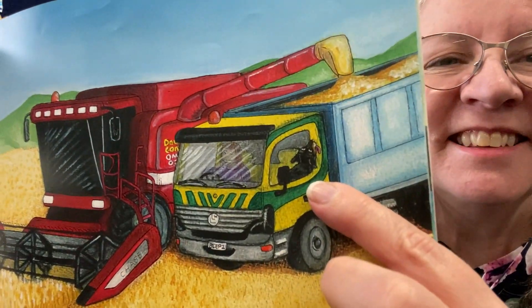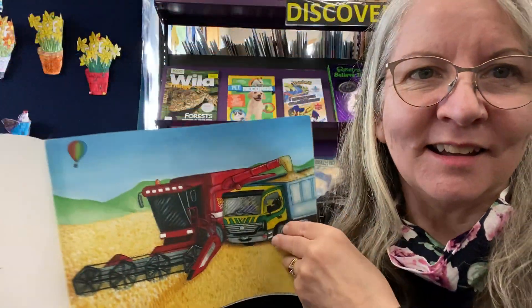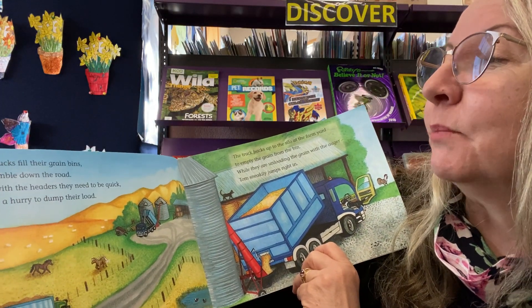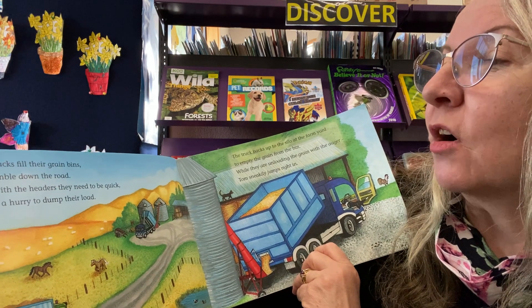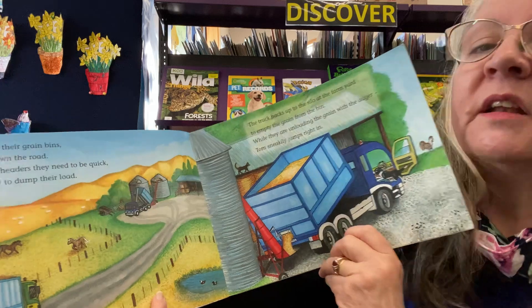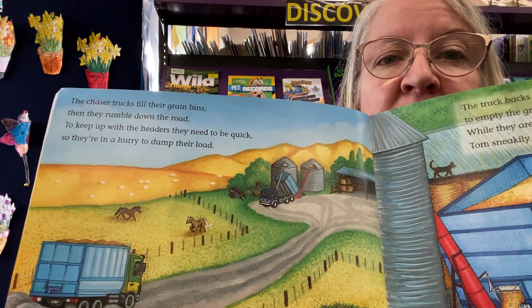And there he is — he's in the cab of the truck. The chaser trucks fill their grain bins, then they rumble down the road. To keep up with the headers, they need to be quick, so they're in a hurry to dump their load.